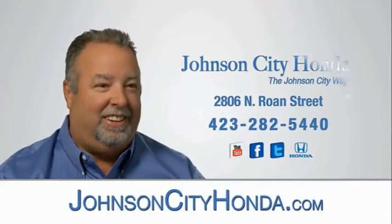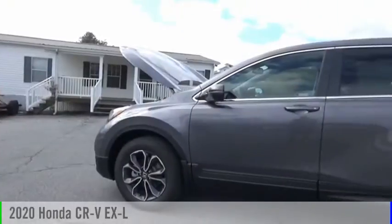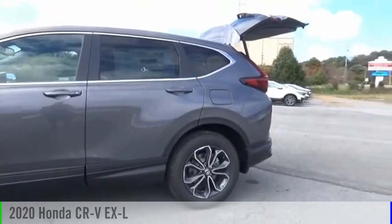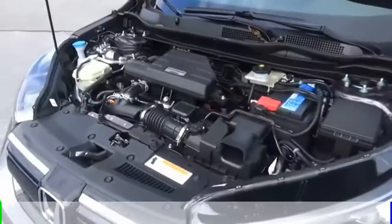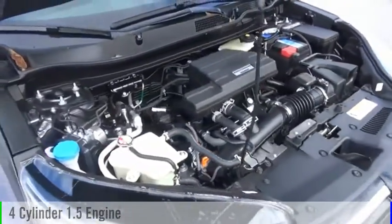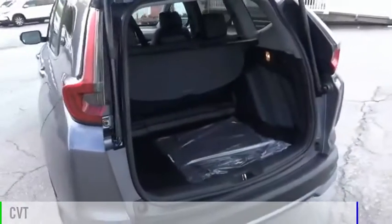Johnson City Honda. Looking for the right vehicle? Check out the 2020 CR-V. This vehicle is powered by an all-wheel drive, four-cylinder, 1.5-liter engine and comes with a continuously variable transmission.